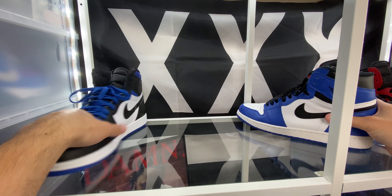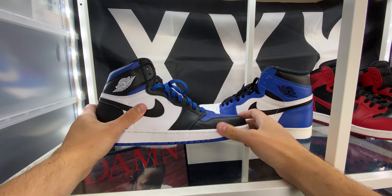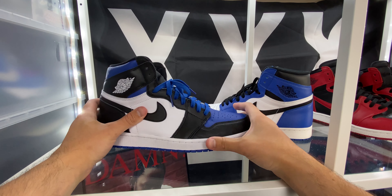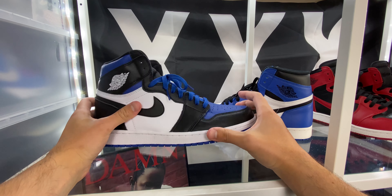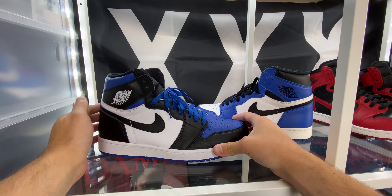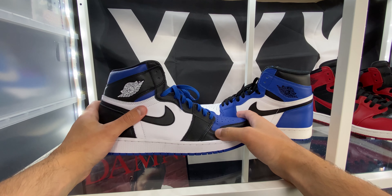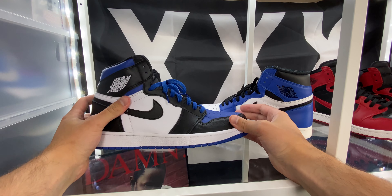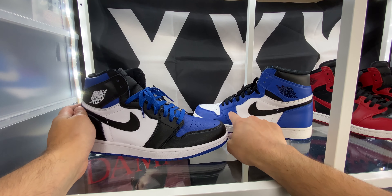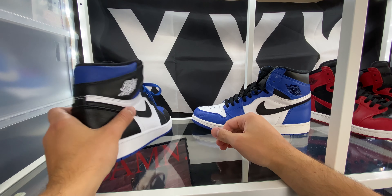As far as the leather goes, not only is the quality different, but the Game Royals have like a glossy, shiny finish to them — which again, not a good or bad thing. Some people like it, some people don't. I'm not a huge fan of it. It kind of reminds me of like when you get your car washed and someone uses Armor All and it gets all super shiny — I don't like that look, it just kind of looks greasy. These are not that exaggerated, but still I'd rather have kind of that matte, flat finish on the leather. I'm a bigger fan of that.